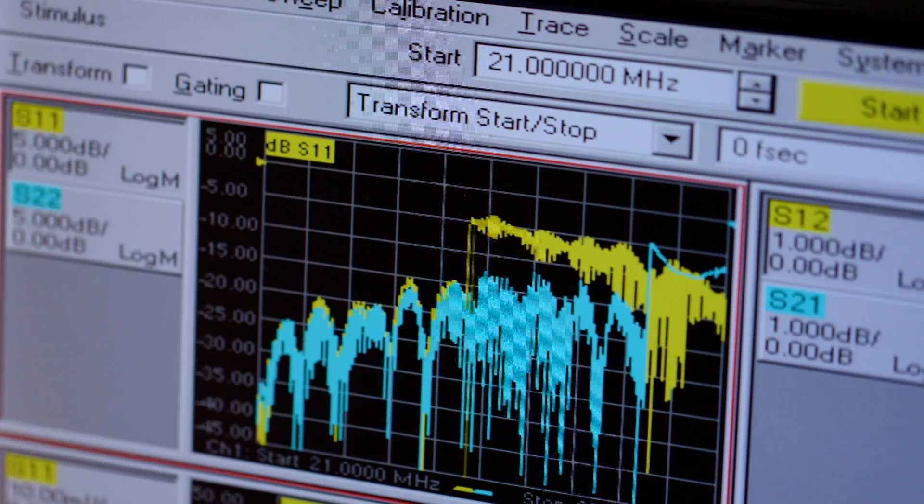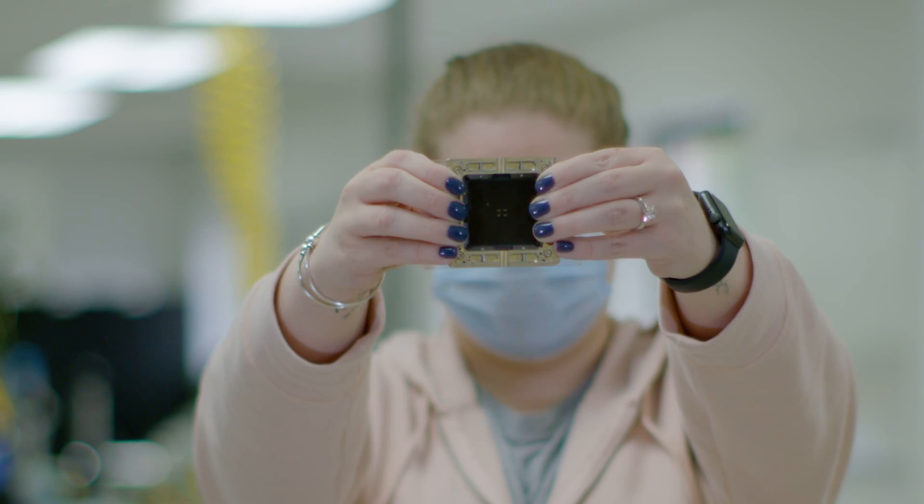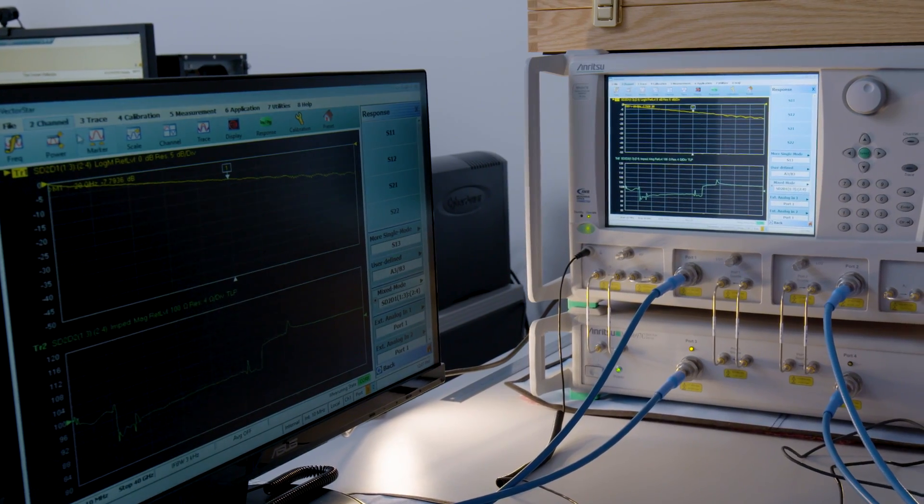Since the foundation of our company, we've operated by the tagline: signal integrity is our passion. That means developing novel IP to create high speed interfaces, whether they're cabled products, chip-to-board solutions, or high speed sockets for test and measurement. All of this revolves around signal integrity being our passion.